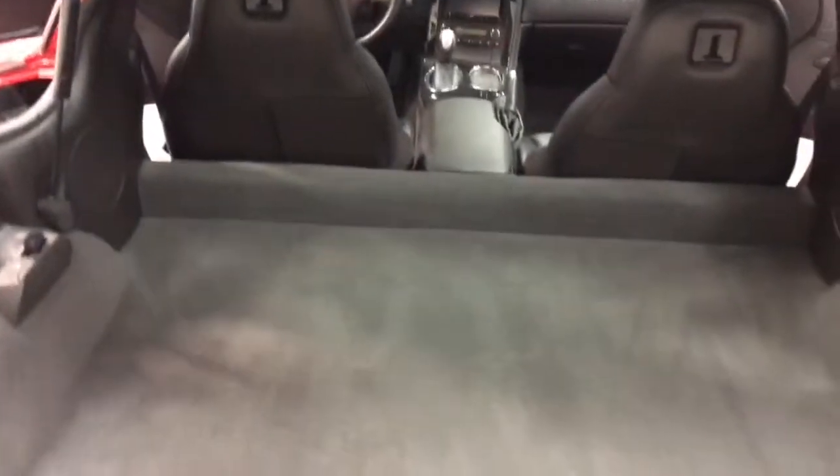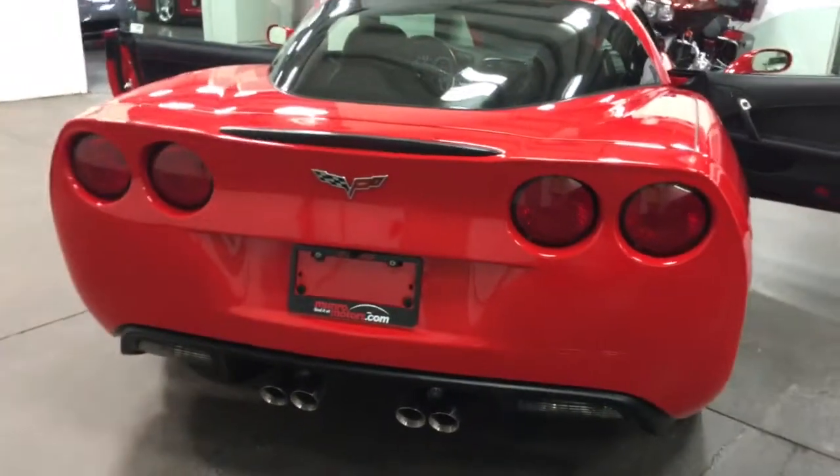It's got a beautiful large compartment here which will hold two sets of golf clubs easily. Look at the back — what a great looking machine.